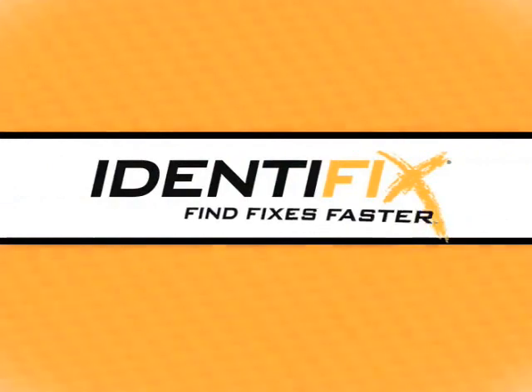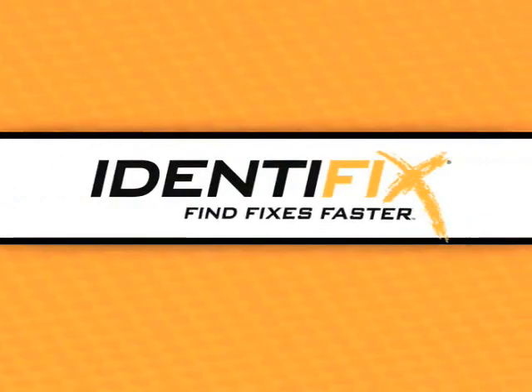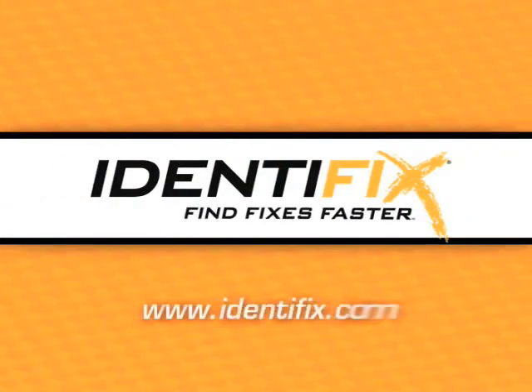It's easy to see that with the real-world tests, information, and confirmed fixes contained in Hotline Archives at your fingertips, you'll diagnose more cars in less time, and that's a good thing. Watch for more Hotline Archive fixes, and thanks for spending some time with me. Don't forget to visit us at www.identifix.com.